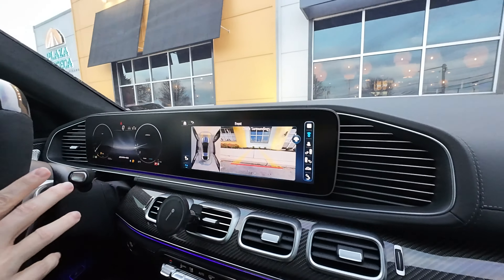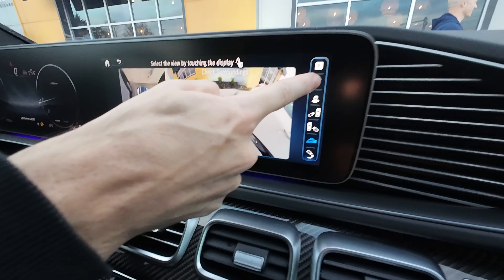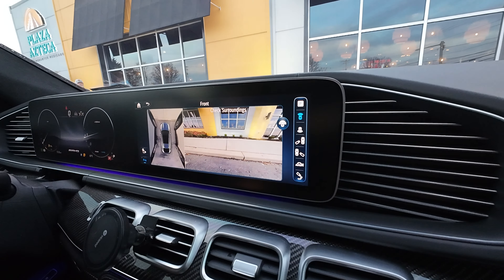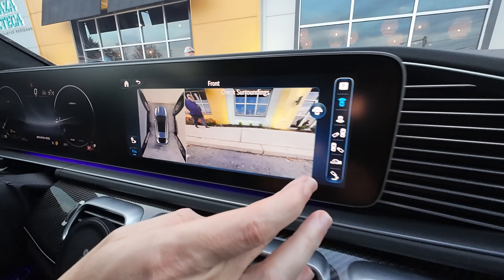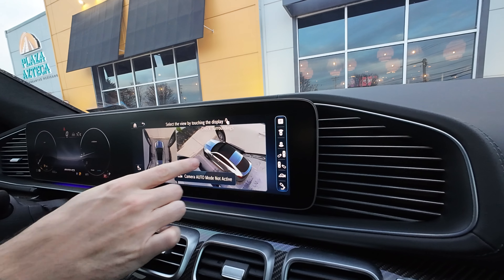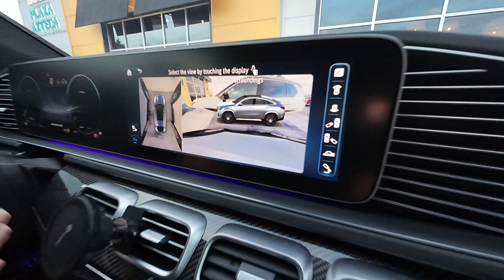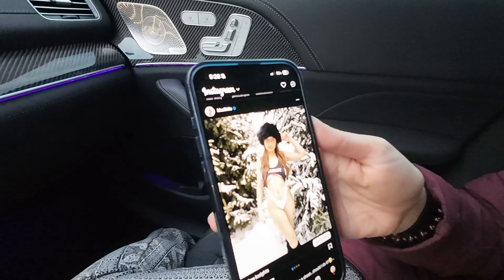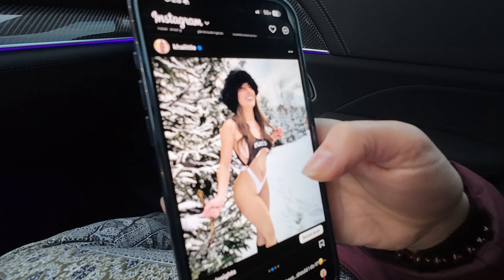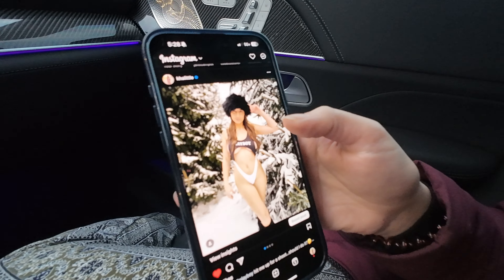Here's another thing I just remembered: when you pull up the parking camera, for some reason it always defaults to a view that isn't the most useful. The one you actually need to see how close you are to the curb is a different one, and every time you shut the car off, it resets. You have to reach over and press the button again. The cameras themselves are really good — these two are really the only two I need — but it should just default to whatever one you had last.